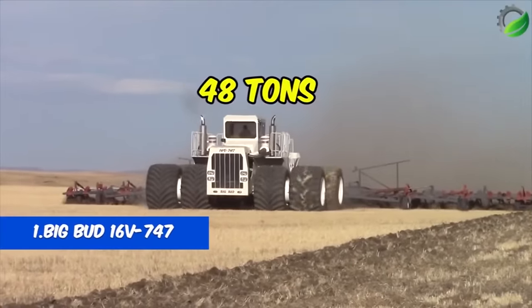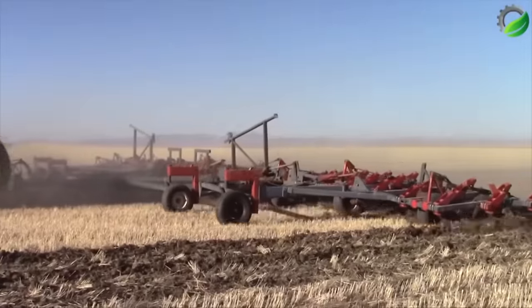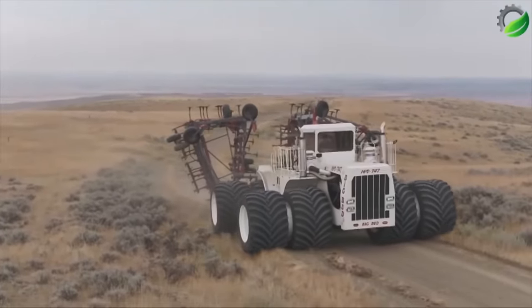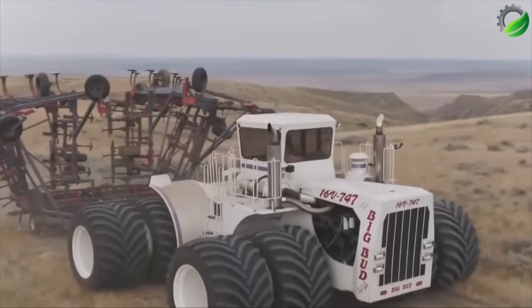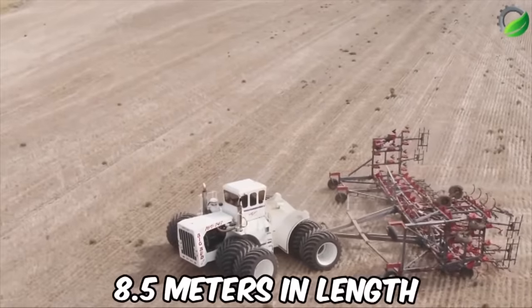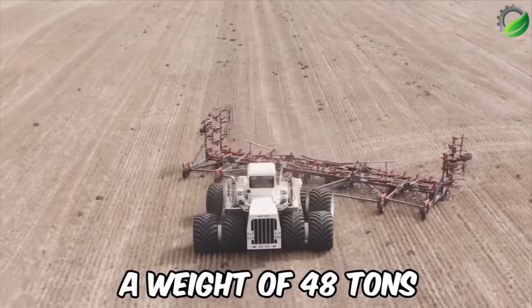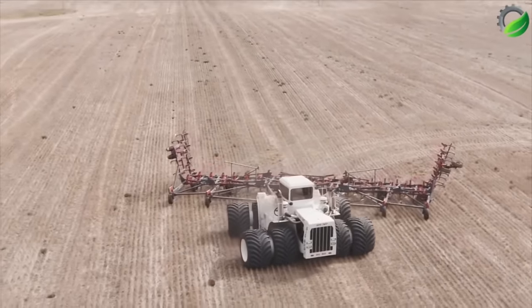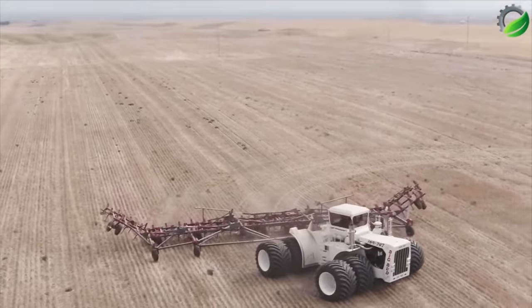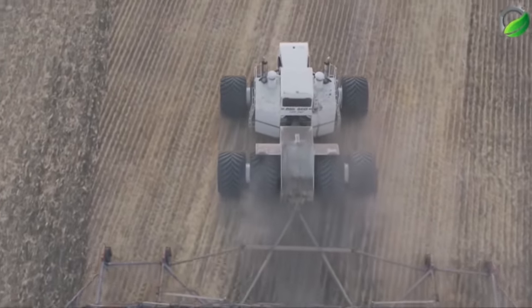Number 1: Big Bud 16V 747 Tractor. The dinosaur of vehicles is none other than the Big Bud 16V 747 Tractor. Despite being 36 years old, it still holds the title of the world's largest tractor, with dimensions of 8.5 meters in length, 6.4 meters in width, 4.2 meters in height, and a weight of 48 tons. The vehicle is equipped with a 16-cylinder diesel engine with a maximum output of 900 horsepower. In 1978, the Big Bud 16V 747 had a price tag of $300,000.